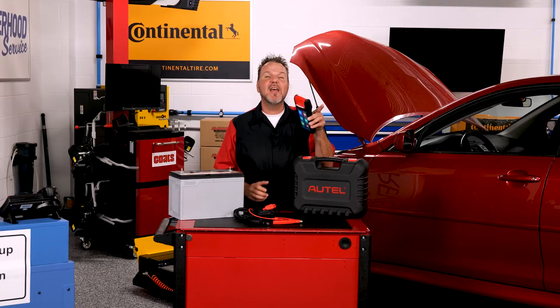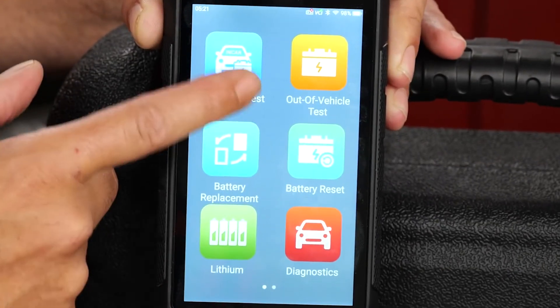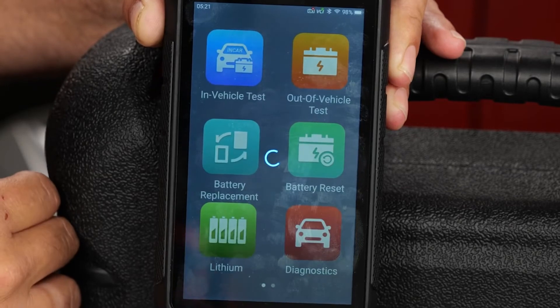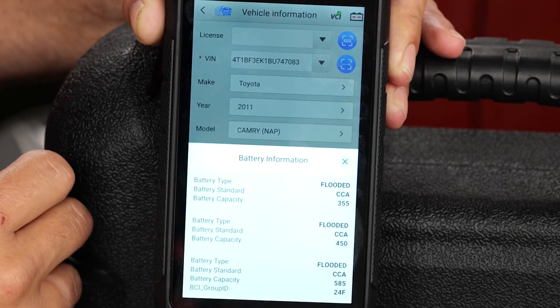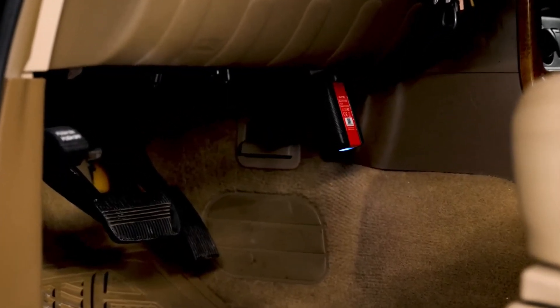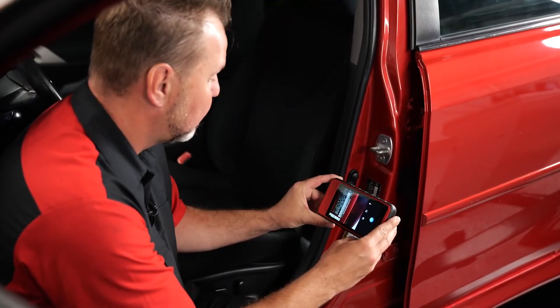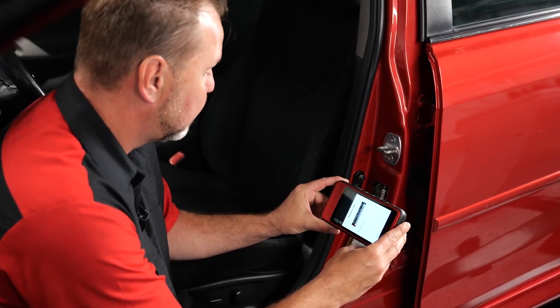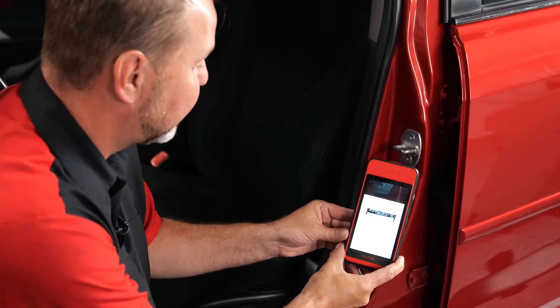Let's power it up and take a look at some of the features. From the main screen, you can access in-vehicle tests, which walks you through a comprehensive test of the vehicle's battery, starting, and charging systems. With the wireless VCI connected to the vehicle, the BT608 will automatically confirm the VIN, or if necessary, you can also use the VIN scan camera feature to easily grab the vehicle data off the driver's side door jamb.